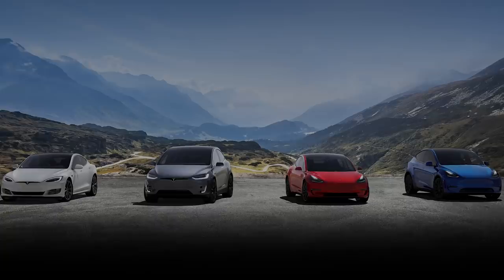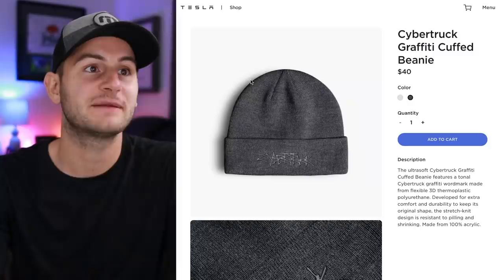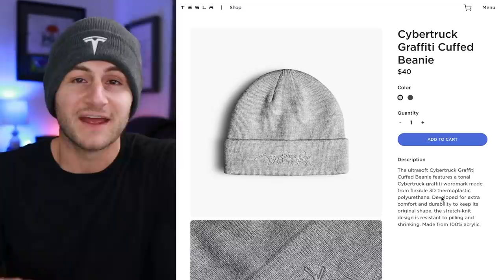First up today, there's a new item on the Tesla shop — a Cybertruck beanie going for $40 in both gray and silver-ish. I did just buy a Tesla hat myself.